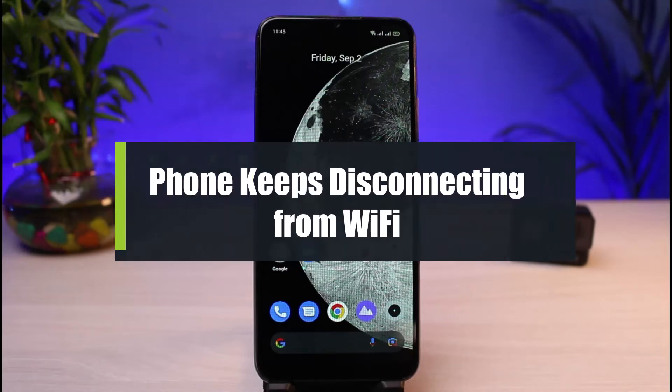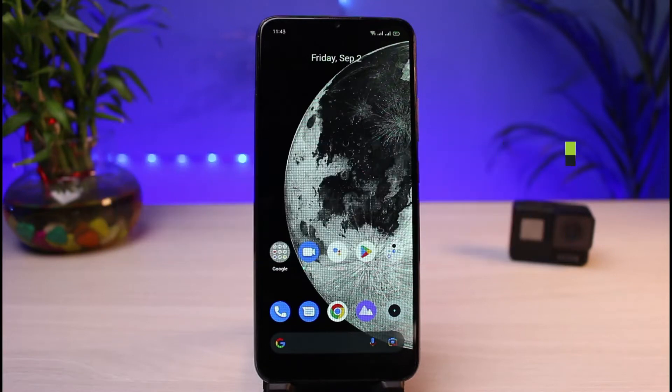How to fix phone keeps disconnecting from Wi-Fi. Hi everybody, welcome back to our channel. I am Bimo from App Guide, and in today's guide video I will show you the ways on how you can fix if your Android phone keeps disconnecting itself from your Wi-Fi. If you are new to our channel, make sure to leave a like and hit that subscribe button. Without any further ado, let's get started.